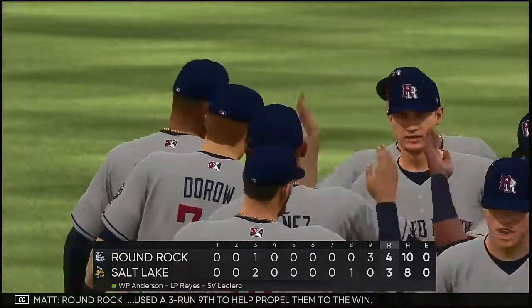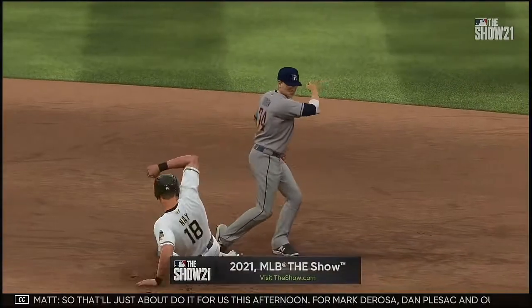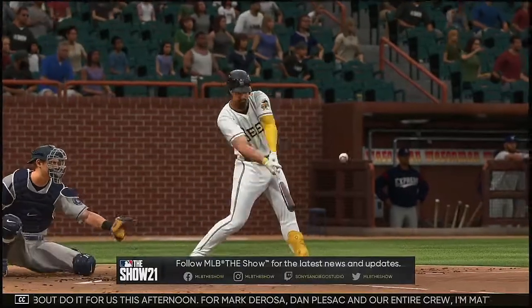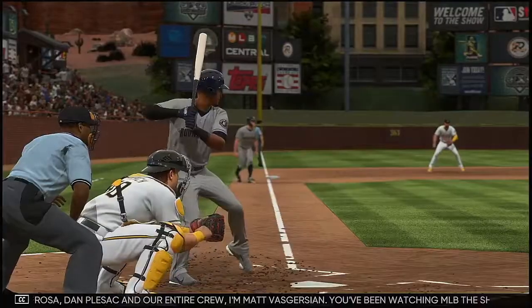Round Rock used a three-run ninth to help propel them to the win. Drew Anderson is the winning pitcher of record. So that'll just about do it for us this afternoon. For Mark DeRosa, Dan Vlezak, and our entire crew, I'm Matt Vaskersian. You've been watching MLB The Show — for more, make your way over to the new website, theshow.com.